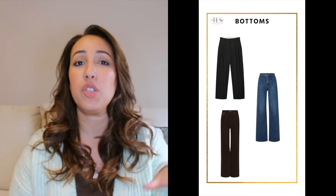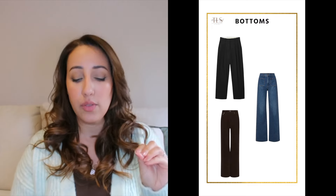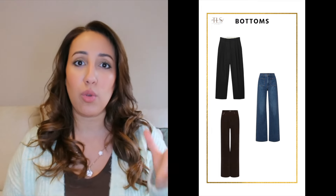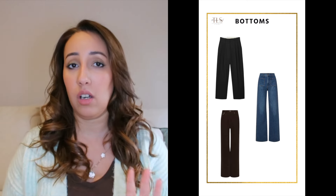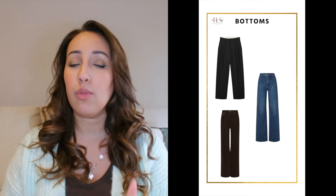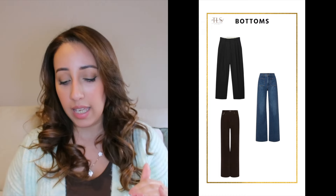The next category is the bottoms — mainly trousers. You need one wool trouser, one pair of jeans, and another pair of corduroy trousers. The colors I highly recommend are dark colors because they fit with everything, any top you put with them. Even for jeans, go for classic dark colors and classic cuts.